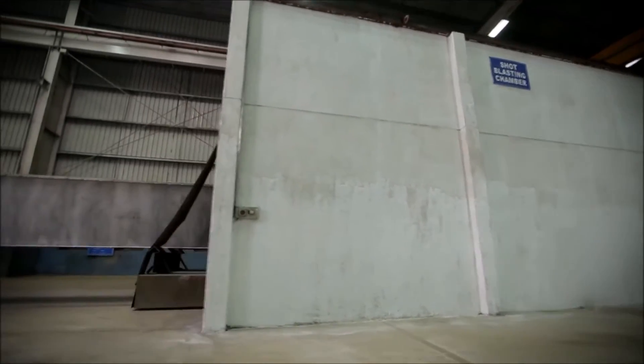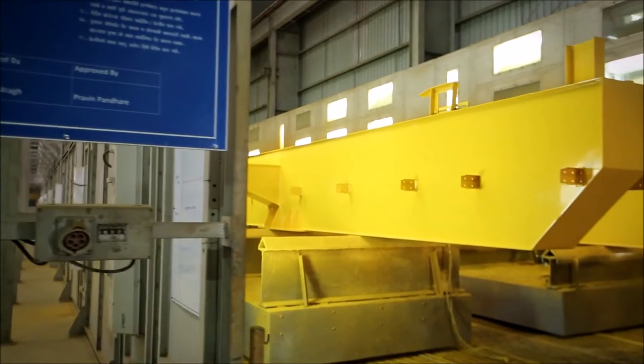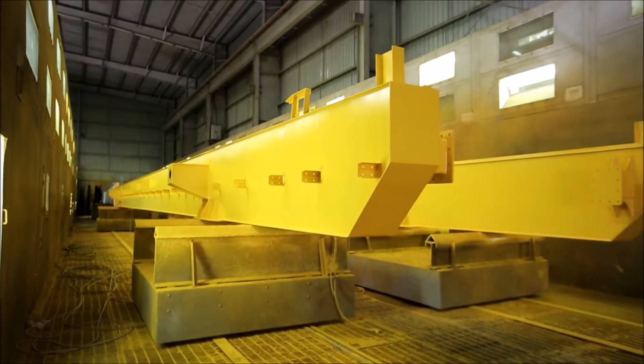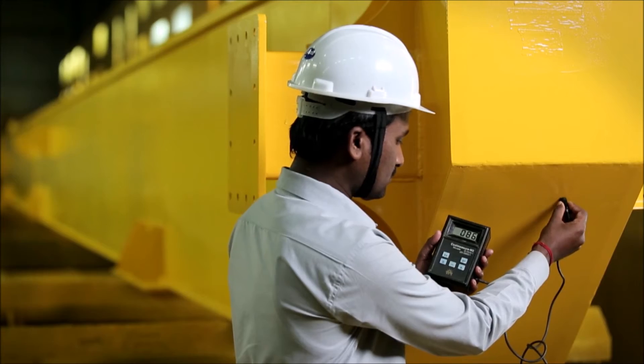The crane components undergo shot blasting in a controlled environment. The blast-clean sections move to the paint booth, one of the biggest in the industry. Uniform painting and stringent quality checks ensure high quality and a long-lasting surface finish.